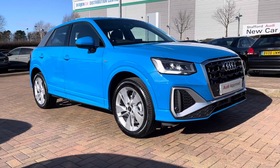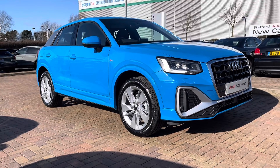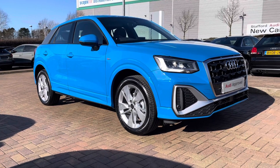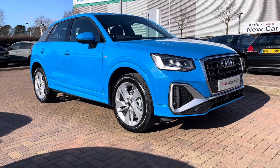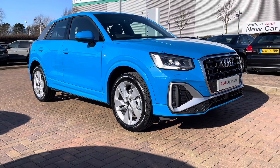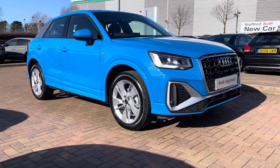Hi and welcome to Stafford Audi. This is the approved used Audi Q2 S-line 30 TFSI which we now have in stock. As this is a used vehicle it does come with 12 months warranty and also 12 months roadside assistance. For a personalised finance quote or to book a test drive please give our sales team a call on 01785 899 417.